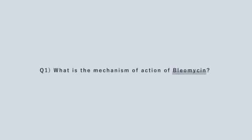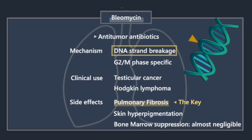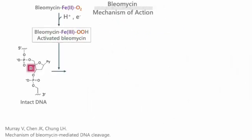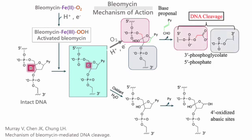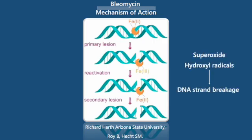Bleomycin works by inducing DNA strand breaks. It is a metalloglycopeptide antibiotic that requires a transition metal ion, usually iron, for activity. The activated bleomycin abstracts the hydrogen atom from DNA. In the presence of oxygen, the radical initiates a series of chemical transformations leading to a direct strand break, through the formation of free radicals with a complex of iron and oxygen.